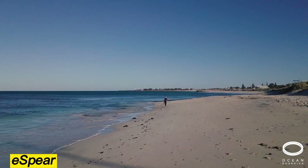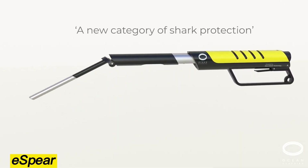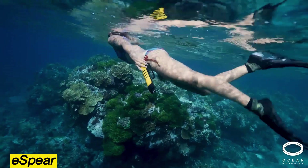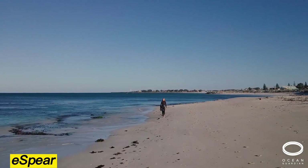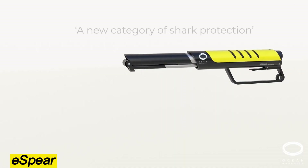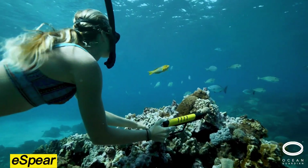E-spear. Sharks may seem terrifying, but according to the U.S. Centers for Disease Control, cows actually cause more deaths each year. Still, if you want extra peace of mind in the water, meet the E-spear — the world's first portable electronic shark repellent. Weighing only 250 grams, it works at depths of up to 100 meters and runs for two hours on a single charge. The device creates an electromagnetic field about 2.5 by 1 meter, triggering muscle spasms in sharks that get too close. Priced at $300, it's a compact and powerful tool for safer ocean adventures.